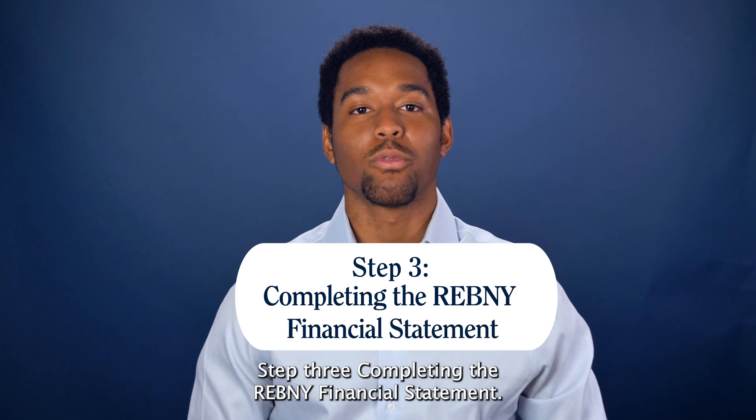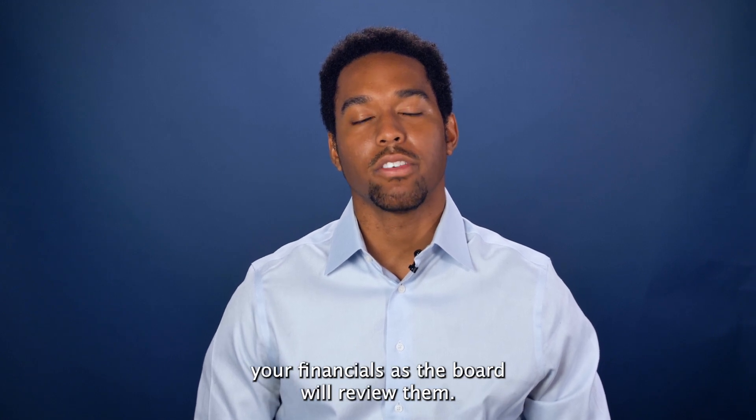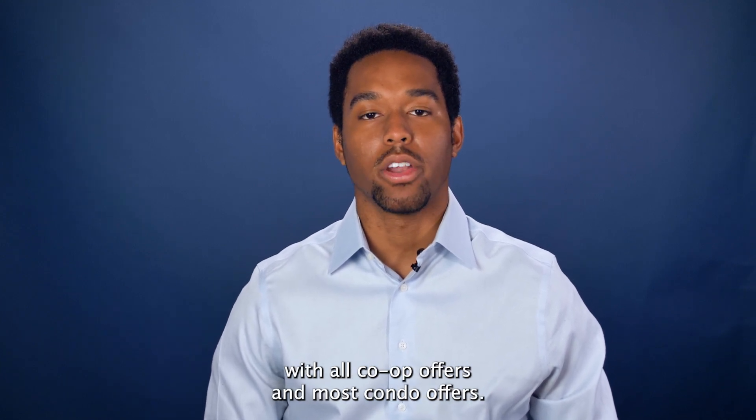Step three: completing the revenue financial statement. This is a document that breaks down your complete financial portfolio and allows your lender and broker to understand your financials as the board will review them. This document is required to be submitted with all co-op offers and most condo offers.